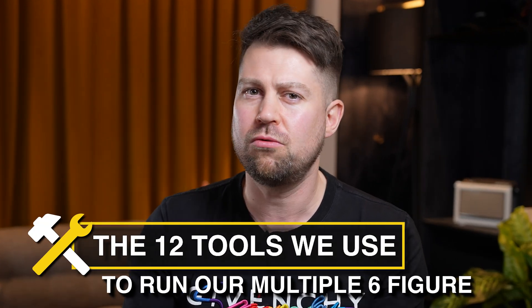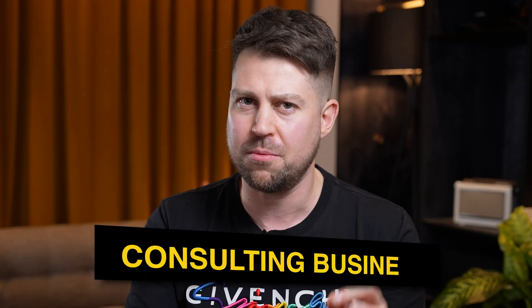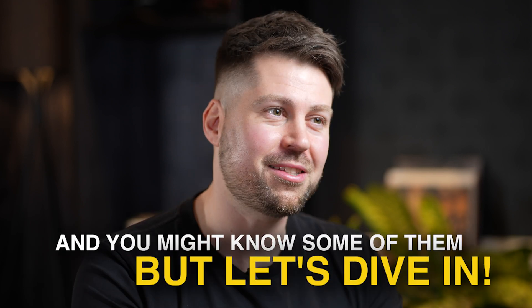I'm going to show you the 12 tools we use to run our multiple six-figure consulting business. You might know some of them, but let's dive in.